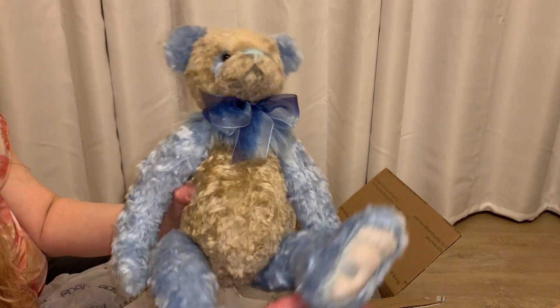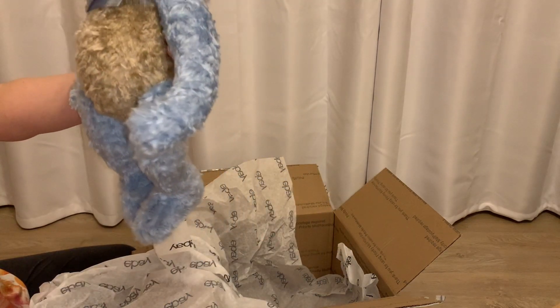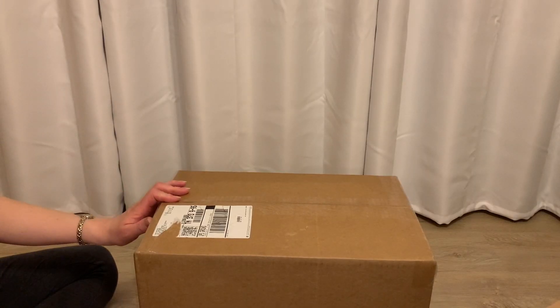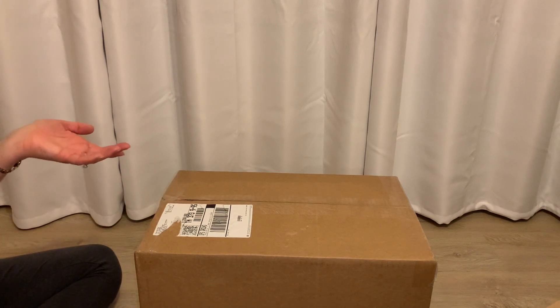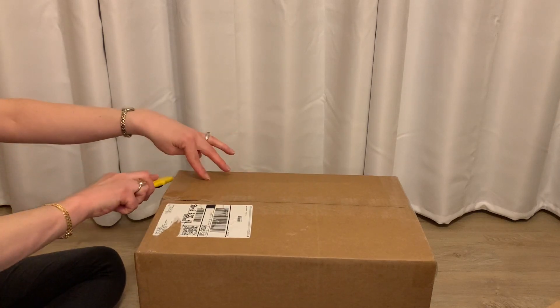This is Olin, and I want to say he's about 20 inches. I checked and he is actually 18.5 inches, though he seems taller than that. This is our last box.